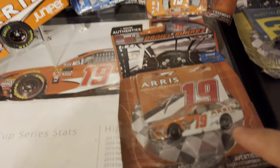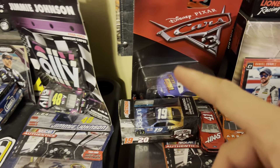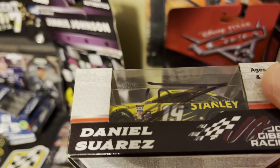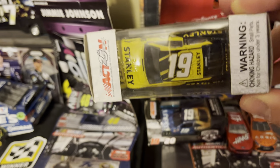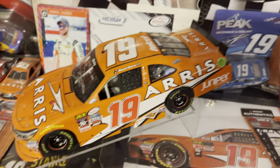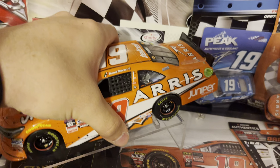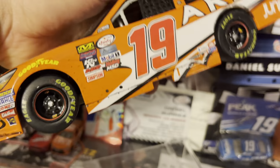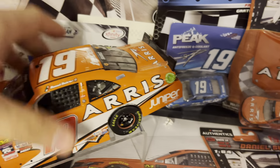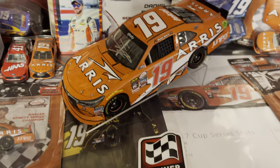Down here is my Daniel Suarez section. Got a couple of die casts, even more, and a championship die cast. A couple of 1:64s of Carl Edwards right there — his Jupiter paint scheme — and here is his Stanley die cast and his autograph. I got this signed in 2019 when he was driving the 41 car. Right here I have his race win die cast from Michigan in 2016 — this is his first career win in the Xfinity Series.